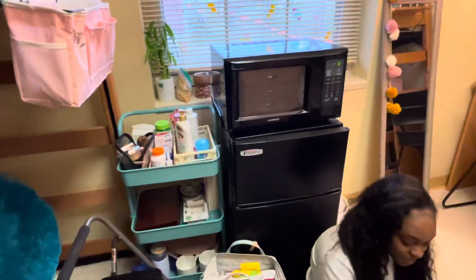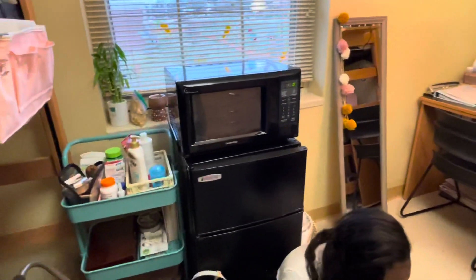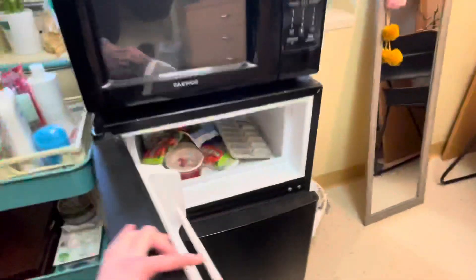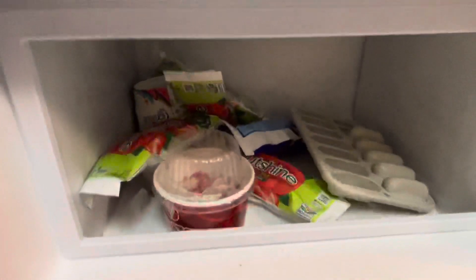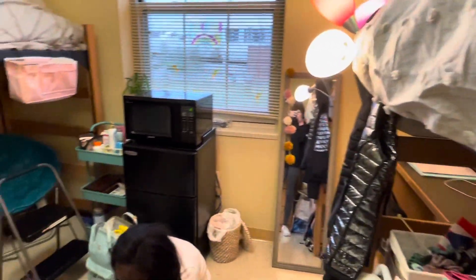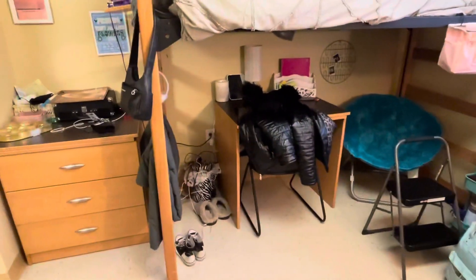We have a microwave and fridge, both provided in the room, so you don't have to go out and buy those. Our freezer is filled with Outshine bars because we are obsessed — it's basically all ice cream. Outshine bars are a great snack; they sell them in the Smart Market. When you get here and want a snack, you can use one meal swipe a day at the Smart Market, which is about $12 worth of stuff, so I highly recommend doing that.